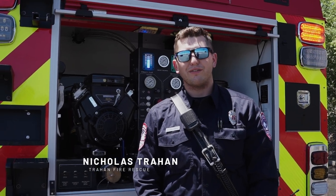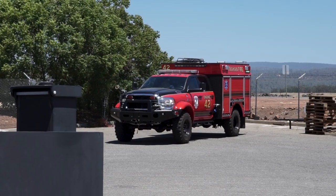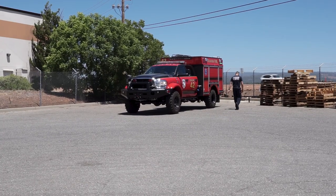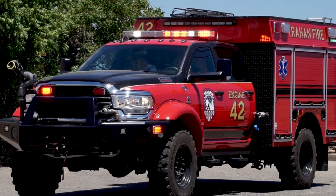My name is Nicholas Trahan. I'm the owner of Trahan Fire Rescue and this is one of our newest Type 3's that I'll be going into service this year. One of our primary goals is wildland firefighting. We also do structural firefighting and airport crash rescue. This rig was built to kind of cover everything.